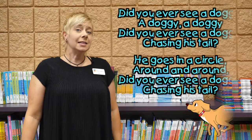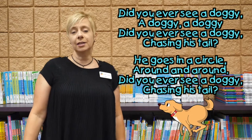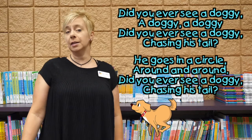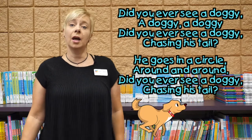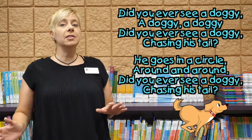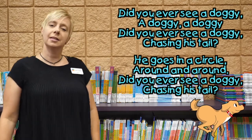Let's sing a song together. This song is based on the tune 'Did You Ever See a Lassie?' but I changed the words so we can practice our D sound. It goes like this: Did you ever see a doggie, a doggie, a doggie? Did you ever see a doggie chasing his tail? He goes in a circle around and around. Did you ever see a doggie chasing his tail?